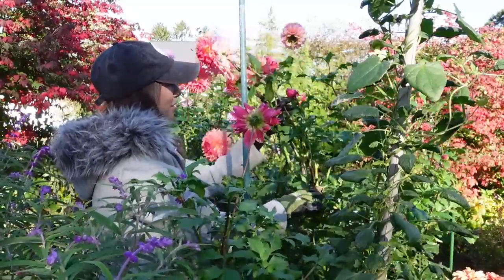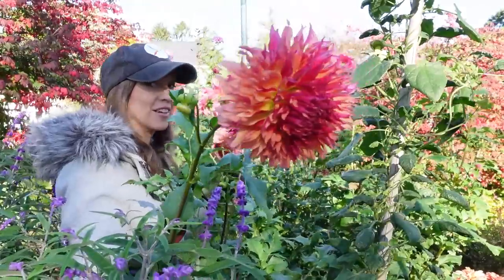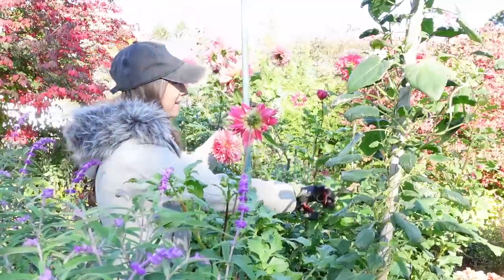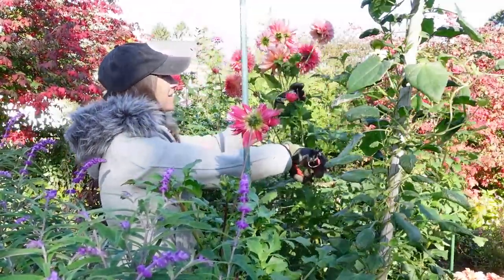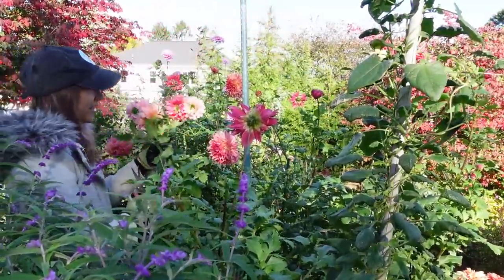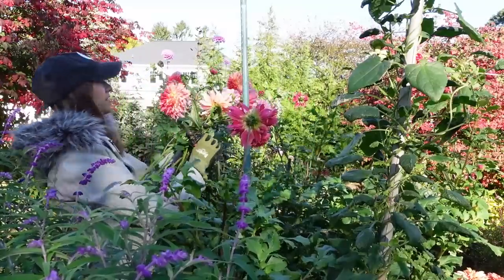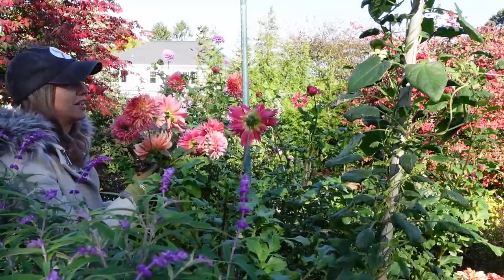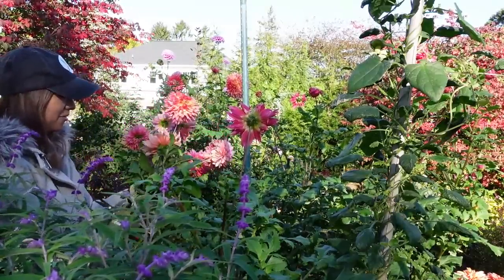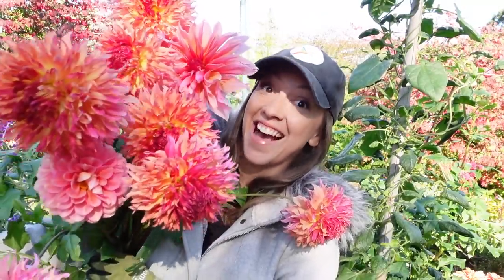I absolutely love this Myrtle's Folly Dahlia. I wasn't really sure about it at first, but once I started cutting it in earnest I thought, this is a great dahlia. Even unconditioned, I was getting five days in the vase. Myrtle's Folly is a laciniated dahlia form, and it has these really awesome petals that almost look curved or twisted because they're almost cut at the end of the petal. Form aside, it's definitely a dahlia with a lot of personality, and I really love that.